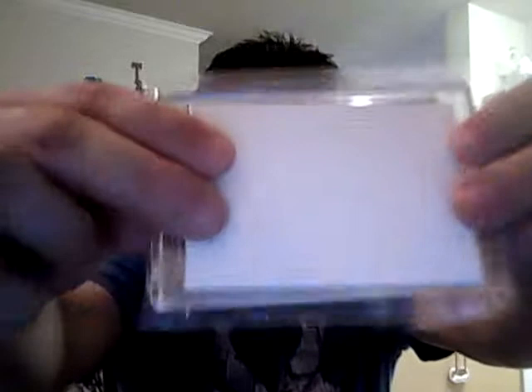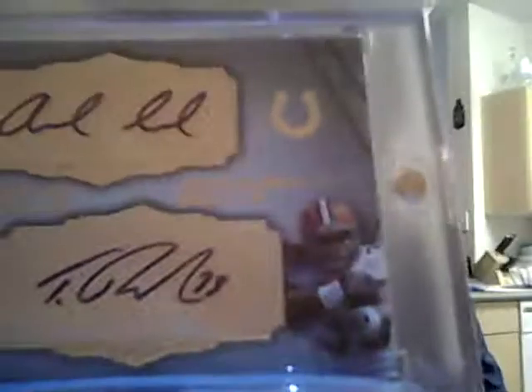He said his package would go out tomorrow but it looks like I got mine a day early, so hopefully I'll get his by Saturday. The card is in really good condition — it's a really nice dual auto of Trent Richardson and Andrew Luck, number ten of twenty-five. You can see it right there — ten of twenty-five.